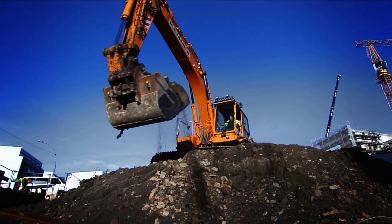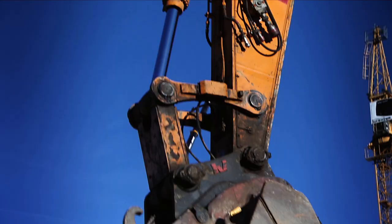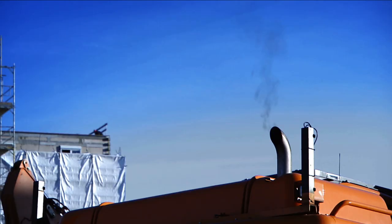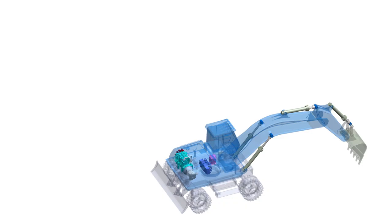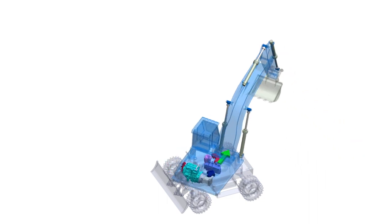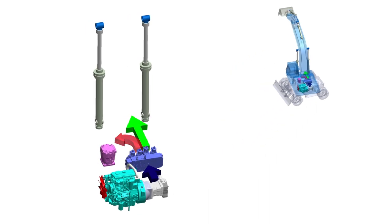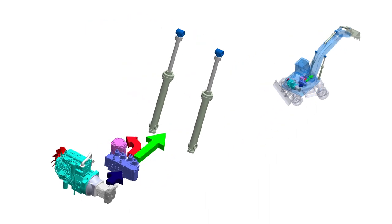Hydraulic excavators are a key component in any construction site. They're compact, powerful and extremely versatile machines. Unfortunately, they suffer from one major problem: till this day, they remain rather inefficient. A closer look reveals that the losses in today's machines are mainly due to the high engine speed and throttling losses across the main control valve.